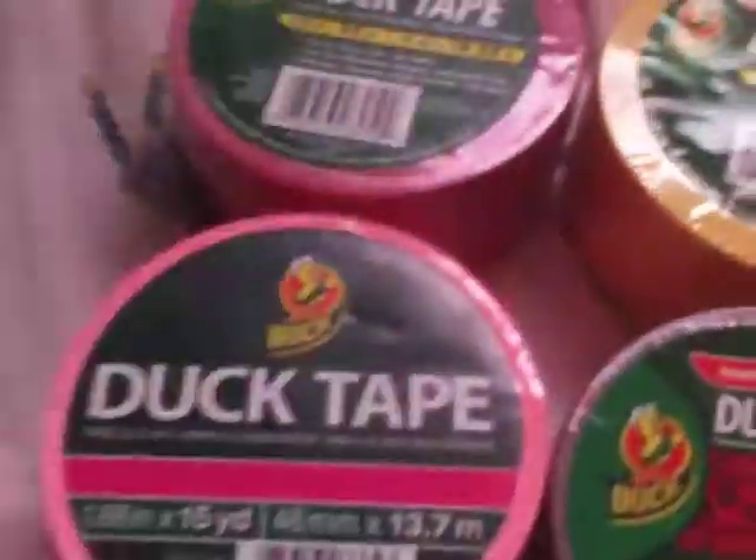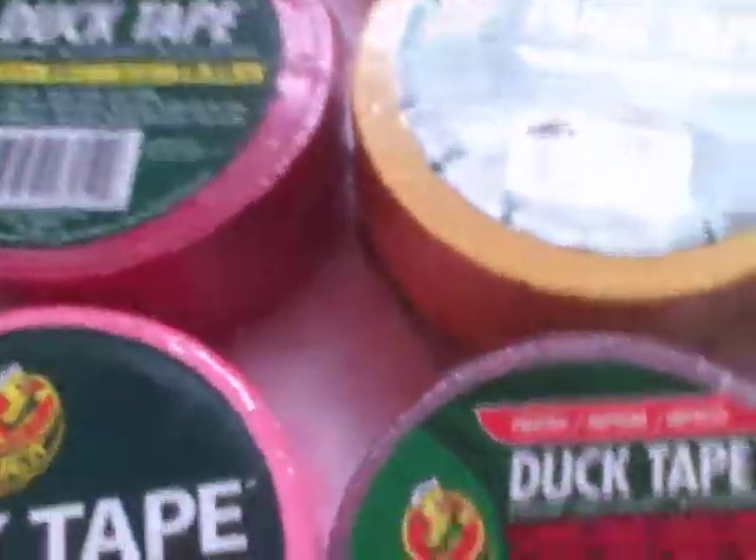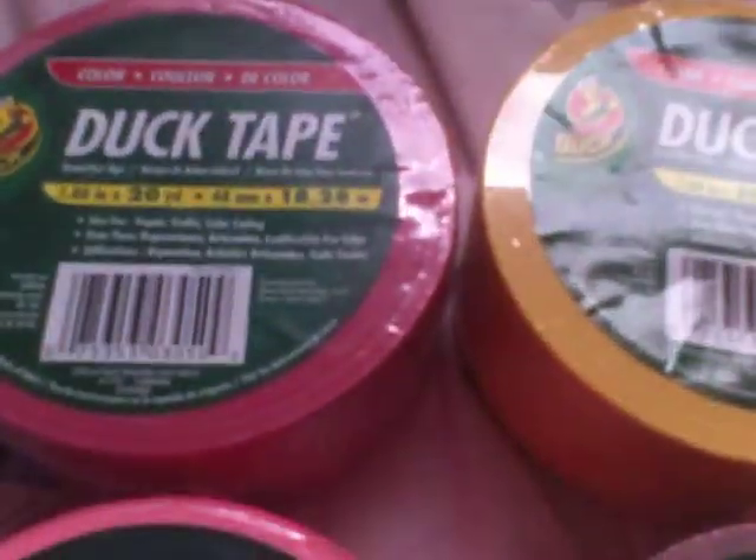I got black just for free because my mom gave it to me. But that's basically my haul, but I have a little question for you guys.